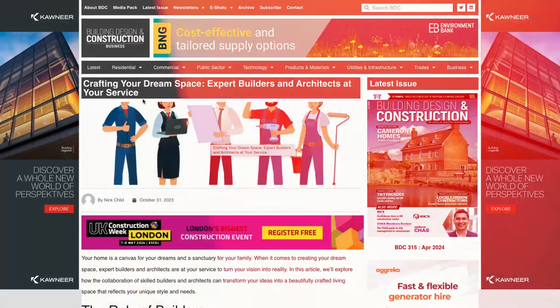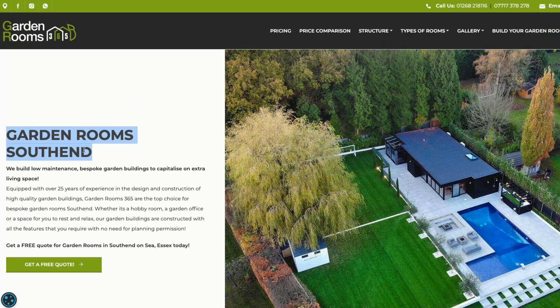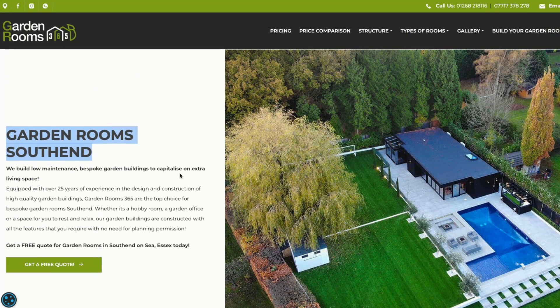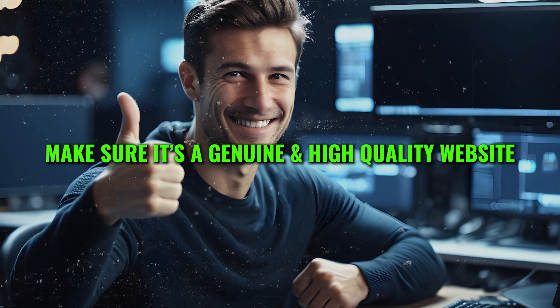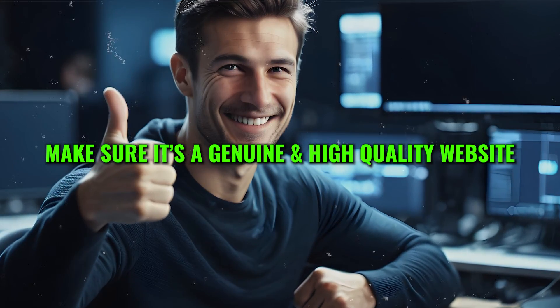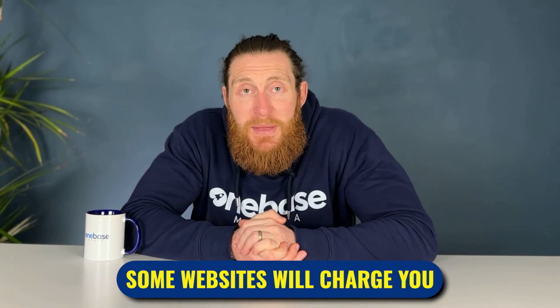For example, we reached out to a website and wrote an article for them, linking it back to our garden rooms Southend page. Reach out to location- and industry-specific directories and blogging websites to start getting backlinks. Don't reach out and post on any spammy websites — make sure it's a genuine, high-quality website with good quality content. Some websites will charge you to post on them, but it's really an investment and a wise one to make.